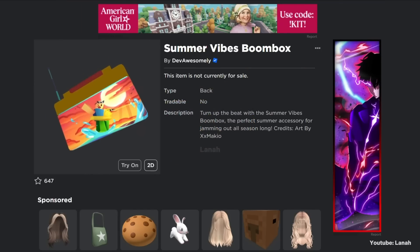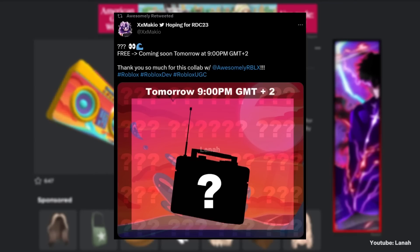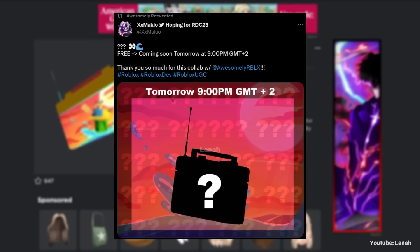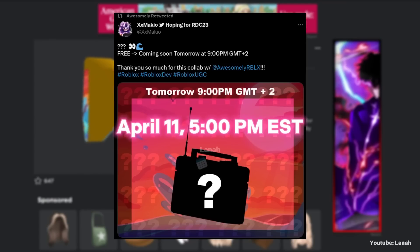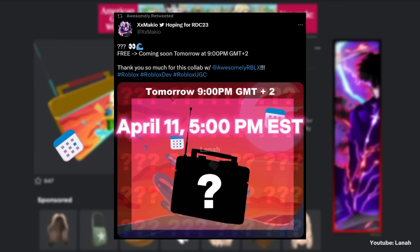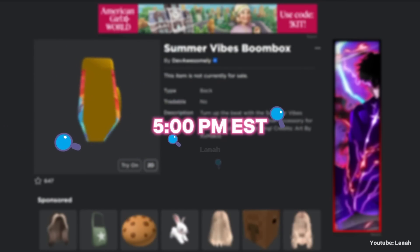Here's a tweet that the UGC creator retweeted. It confirms that the item is free limited and that it will be available at 9 o'clock PM GMT+2, which is April 11th at 5 o'clock PM Eastern Time. Search on Google the specified time to know what time it is in your country.